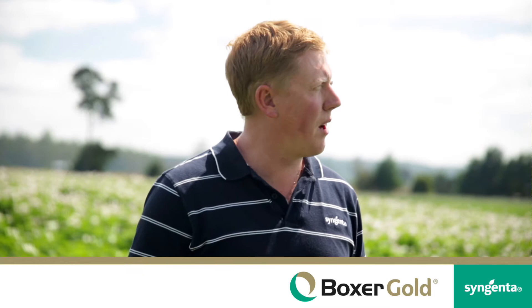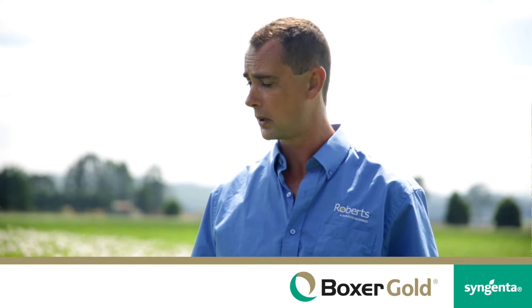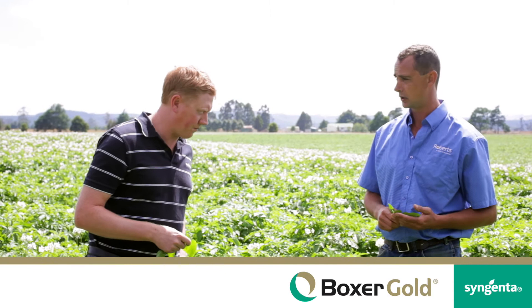Stuart, you've been using Box of Gold in Tassie with your growers — how does it fit into your program? Yeah, well, we started off three years ago under trial permit and had really successful results in the Waterhouse-Tomahawk area. From there, Syngenta got full registration on the product and we now use it in 90% of potato crops throughout Tasmania, mainly for control of nightshade.